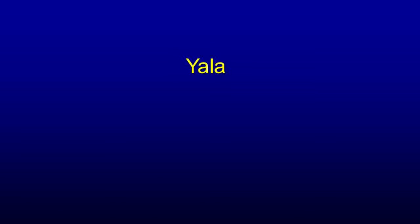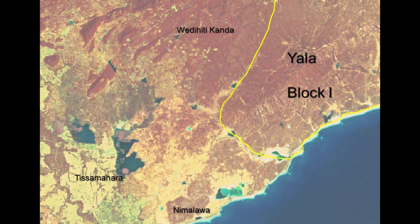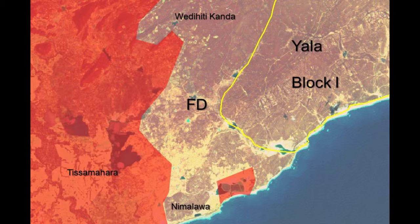Let's first take a look at what's wrong with Yala National Park. When we refer to Yala, we generally refer to Yala Block 1. This is the Yala Block 1 area, and overlaid in red is the developed area, which is highly populated. Here is the salt corporation, and the WNPS bungalow is somewhere here.